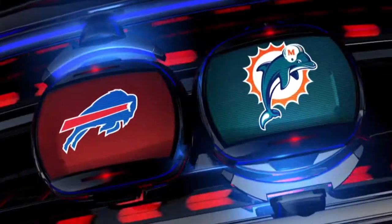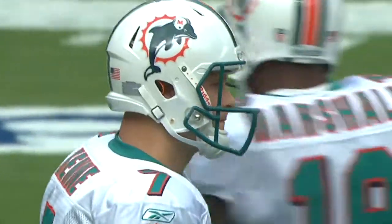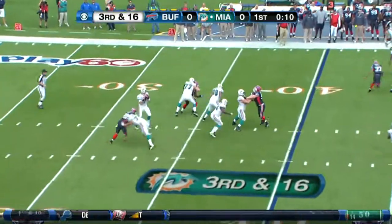Big game in the AFC East. Miami Dolphins at 7-6, looking to beat the Buffalo Bills and stay in the playoff race. If they lose, they will be eliminated from contention.